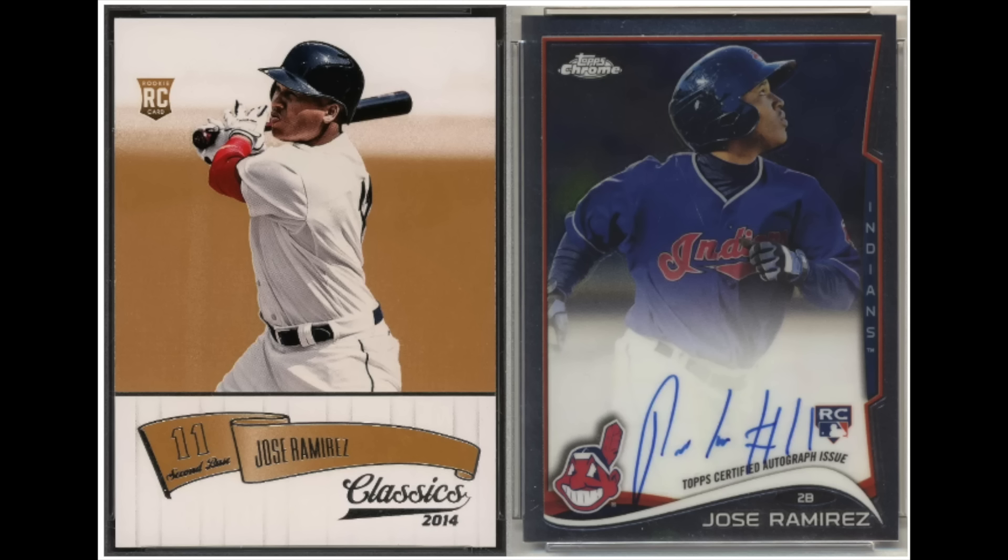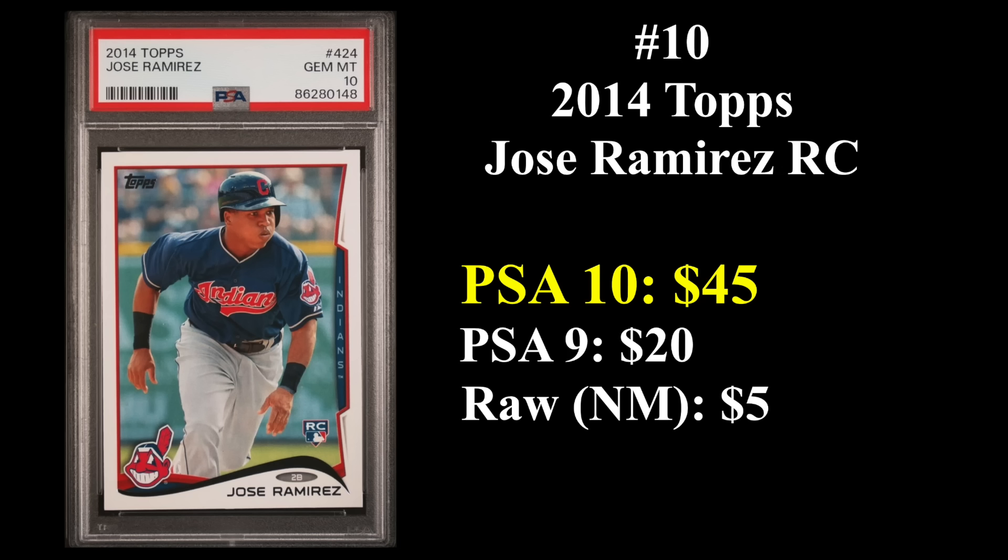Number 10 from 2014 is Jose Ramirez. That's his Donruss Classics rookie on the left and his Topps Chrome autograph rookie on the right. Ramirez is leading the league in RBIs as I record this in 2024. Five-time All-Star, Ramirez already has 46 career WAR at the age of 31, putting him on a decent chance of eventually making the Hall of Fame. His 2014 Topps rookie in a PSA 10 sells for about $45, and a raw copy can be had for around $5.